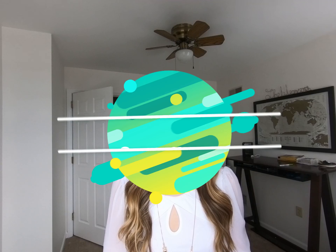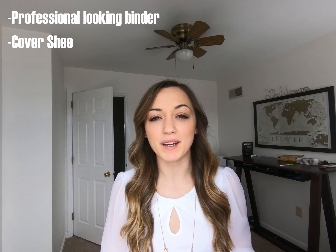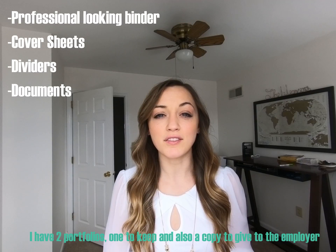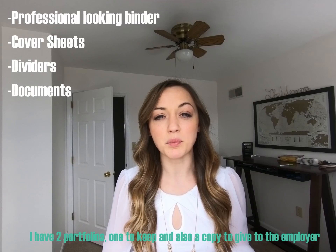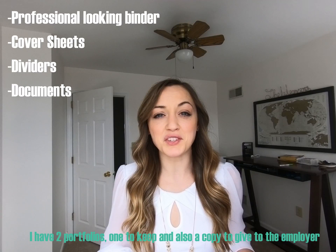What do you need to create a portfolio? All you need is a professional-looking binder — I always stick with black, it's nice and clean looking — cover sheets, because you never want to put holes in any of your documentation, dividers to separate your portfolio sections, and then all your documentation. That's it, it is so simple.